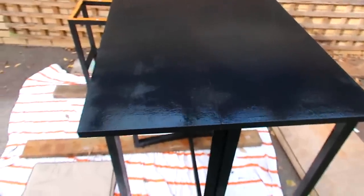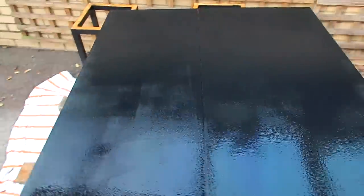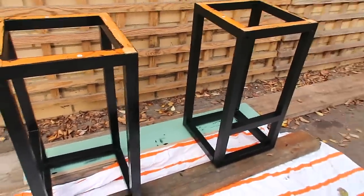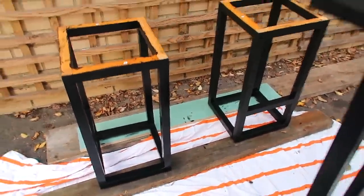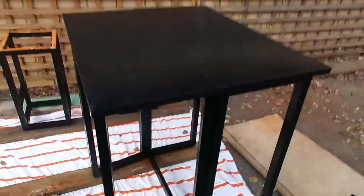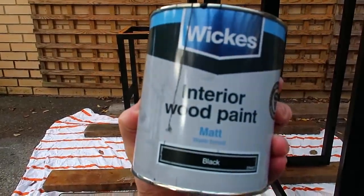We've just completed the second coat and I'm amazed at how it looks. The paint is from Wickes - matte black paint. I'll show you the pot so you can screen grab it. Ben is so good at painting, it's ridiculous. The paint we use is Wickes interior wood paint - hope you enjoyed my awful vlogging!